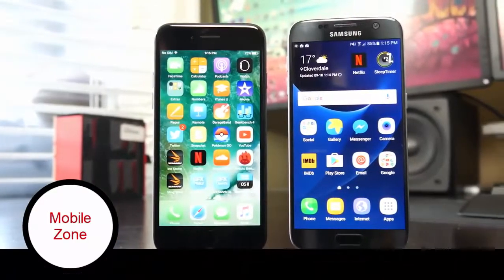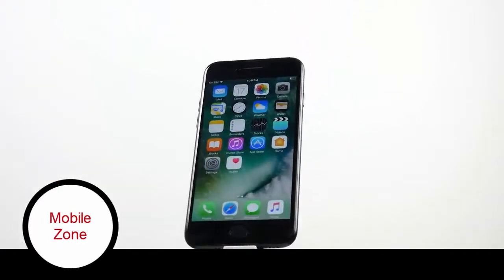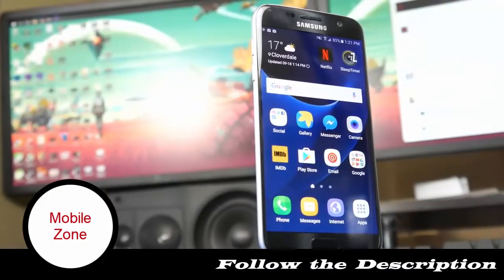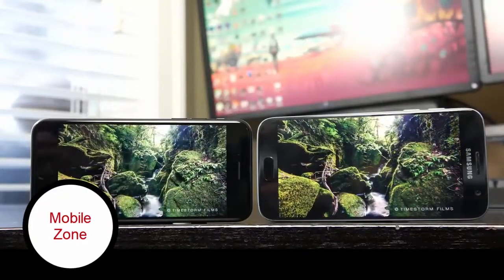Hey, what's up folks, how's it going? This is Lodge, hope you guys are all doing well. Here for a battery test comparison for you guys, comparing the new iPhone 7, which has a big battery improvement compared to the 6s, but of course isn't as good as the Samsung Galaxy S7. So here we're going to basically test out both smartphones and determine which one is best.